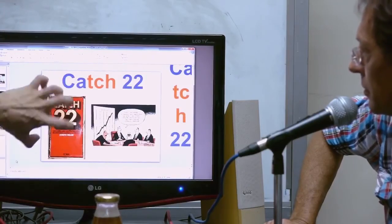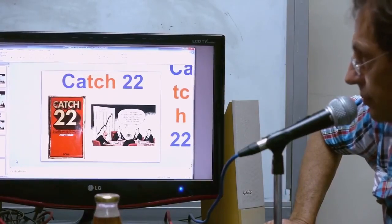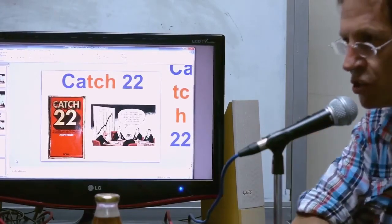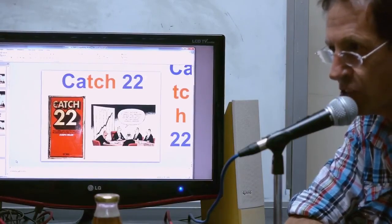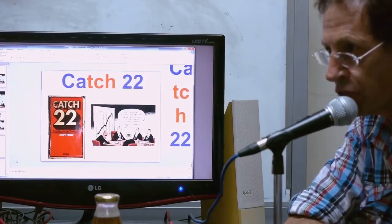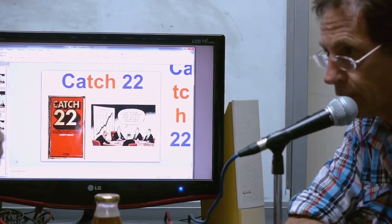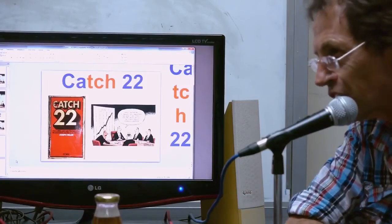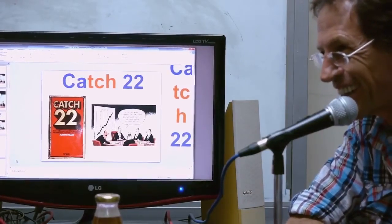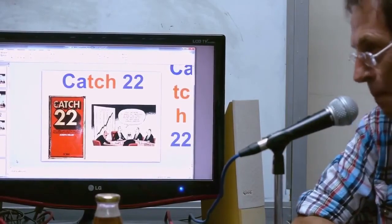What does 'catch' mean? I always heard the expression 'What's the catch?' You know, there's no such thing as easy money. You think you're going to get a lot of money, but there's usually a catch — something difficult you have to do, maybe something illegal. So when I ask 'What's the catch?' I'm really saying, 'It can't be that easy. What's the thing I have to do that is not good?'